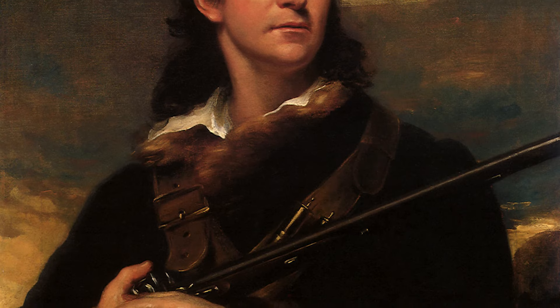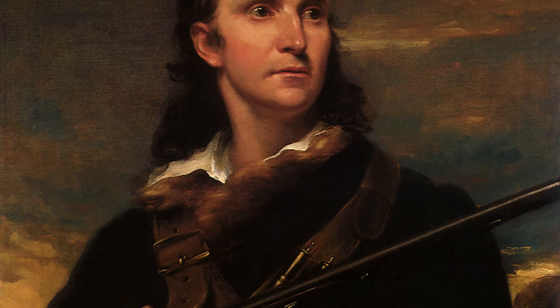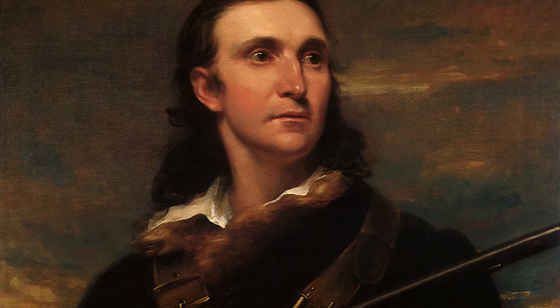He was a great conservationist as well as a fantastic artist and ornithologist. He was born illegitimately in Haiti in 1785. He lived in France until about 17, when he came to the United States.